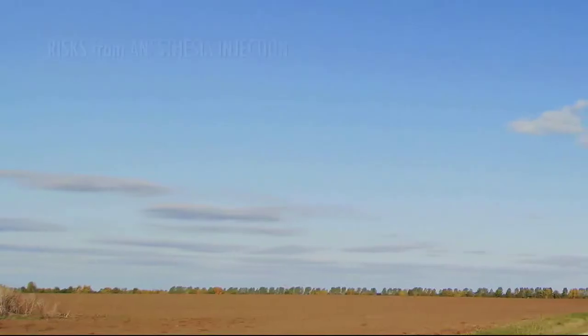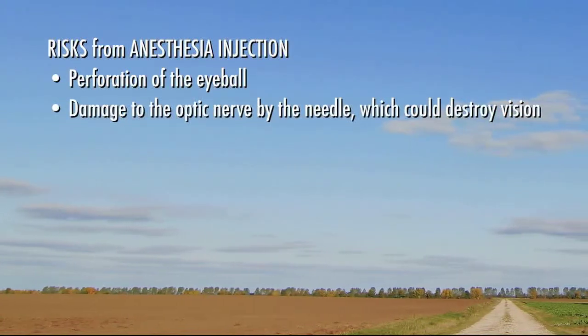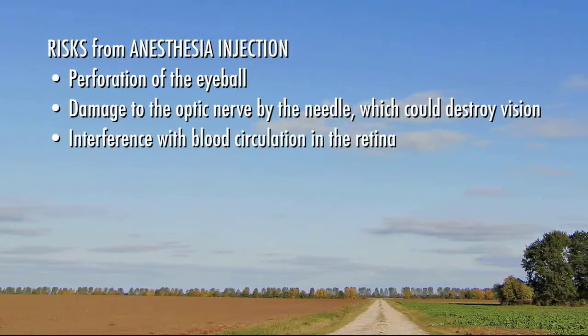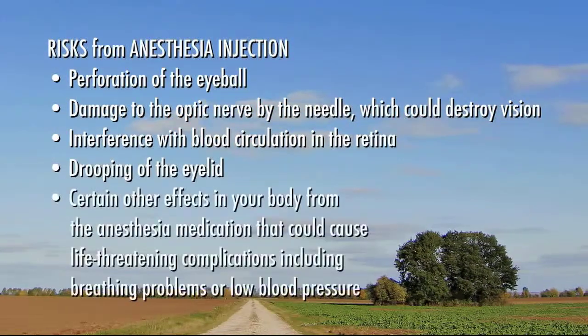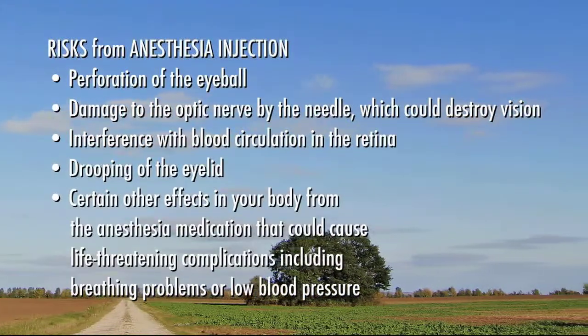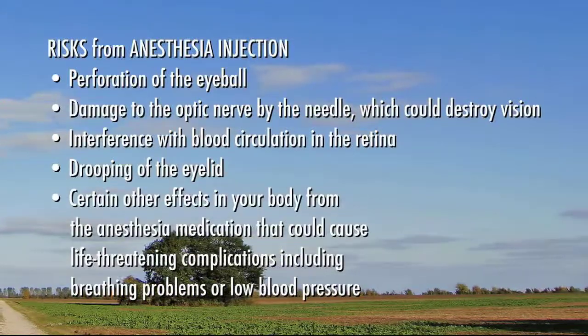Many eye surgeons use an injection around your eye to anesthetize it for surgery. There are potential complications associated with this anesthesia injection. They include perforation of the eyeball, damage to the optic nerve by the needle which could destroy vision, interference with blood circulation in the retina, drooping of the eyelid, and certain other effects in your body from the anesthesia medication that could cause life-threatening complications, including breathing problems or low blood pressure.